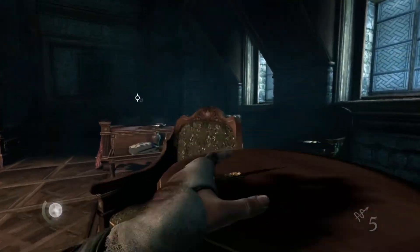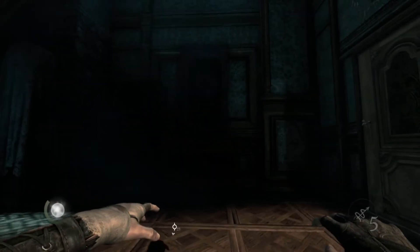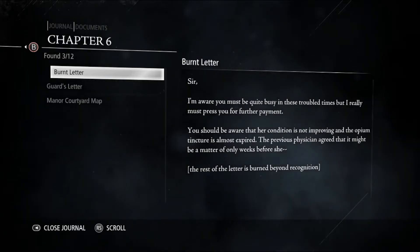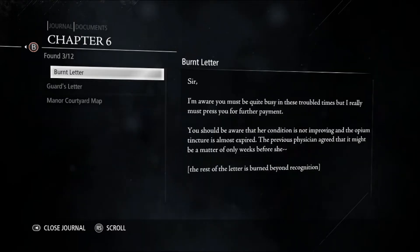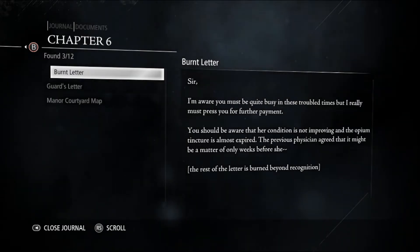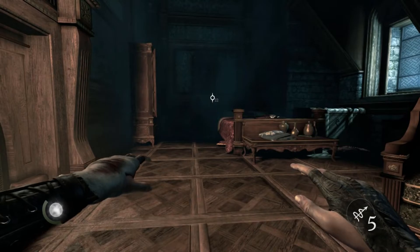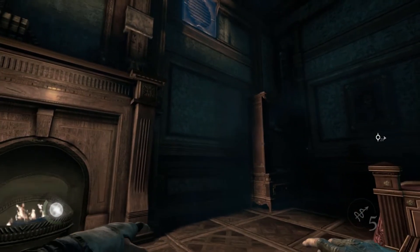Alright, so we have something shiny here. And something to read here. The burnt letter reads: 'Sir, I am aware you must be quite busy in these troubled times, but I really must press you for further payment. You should be aware that her condition is not improving and the opium tincture is almost expired. The previous physician agreed that it might be a matter of only weeks before she—' The rest of the letter is burned beyond recognition. Did he bring his wife to the asylum and leave her there?